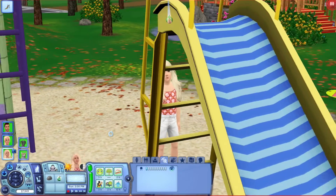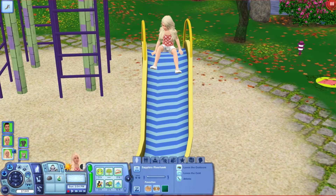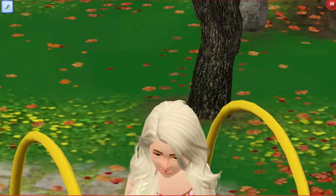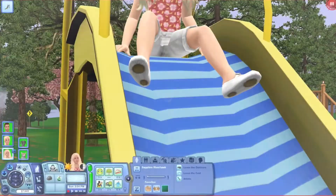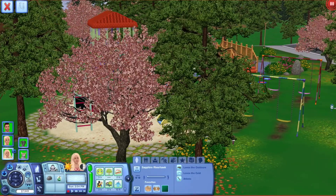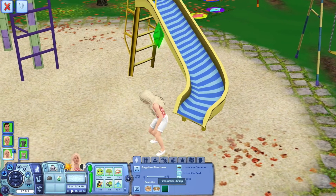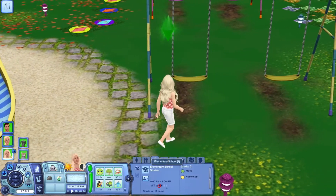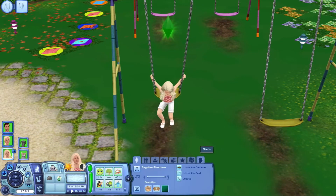And then their daughter, Sapphire Riverhawk. I'll give you guys a little close-up — they're at the park right now. Oh, she's so cute. She loves the outdoors, loves the cold, and is artistic. She likes Island Life music, Fried Cracker Shrimp, and the color green. And she's a Libra. She's in elementary school with a C grade, and her skills are painting.